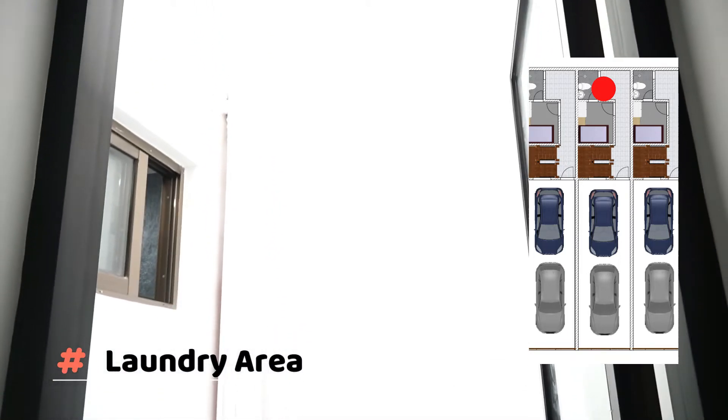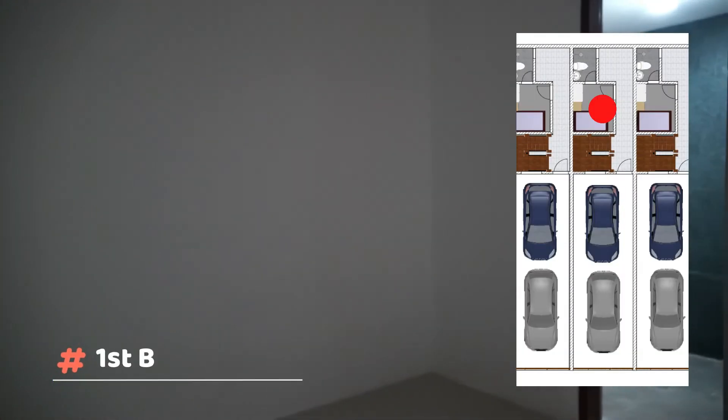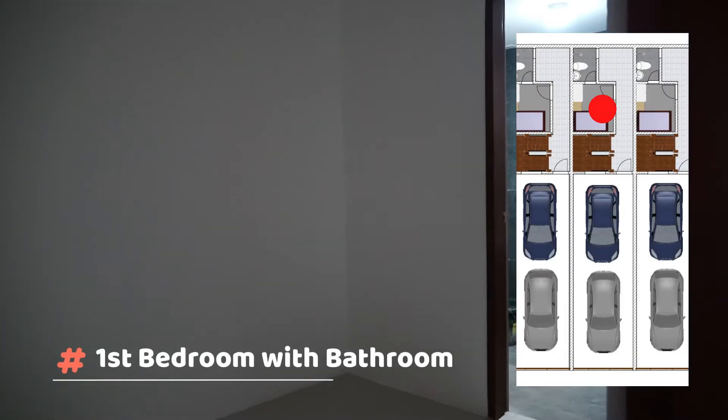There's also a room with a bathroom as well as a laundry area. The ground floor could be used as a maid's quarter or for elderly people who live in the house, so they don't have to use the stairs to get to their bedroom.